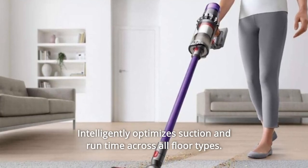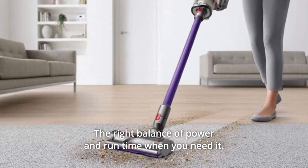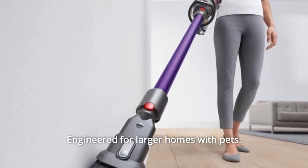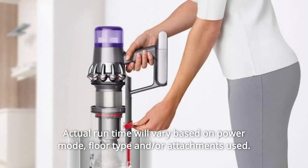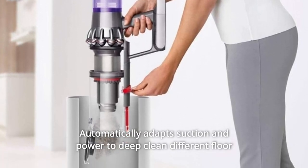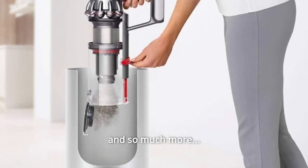Number 12: Intelligently optimizes suction and run-time across all floor types — the right balance of power and run-time when you need it. Number 13: Up to 60 minutes of run-time, engineered for larger homes with pets. Actual run-time will vary based on power mode, floor type, and attachments used. Number 14: High Torque Cleaner Head — automatically adapts suction and power to deep-clean different floor types without changing cleaner heads. And so much more.